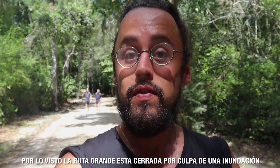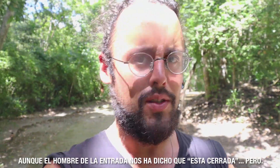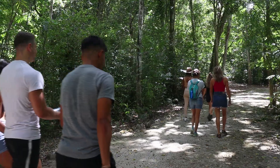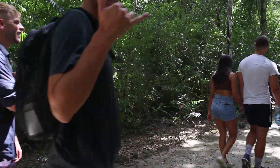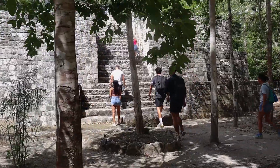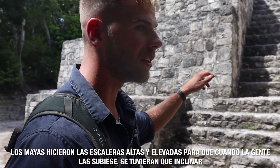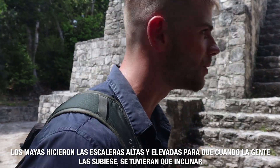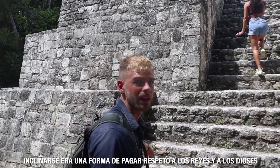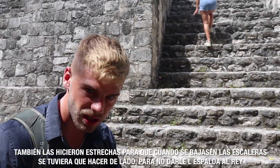Apparently because of a flood, the longer route is closed — that was the route we really wanted to do. The guy at the entrance told us it's closed but I'm not sure what that means. They made the steps pretty high and tall so as you climb them you have to lean forwards, like bowing in respect to the king or gods buried here. And they're narrow so that coming down you'd have to go sideways, turning your back on the king.